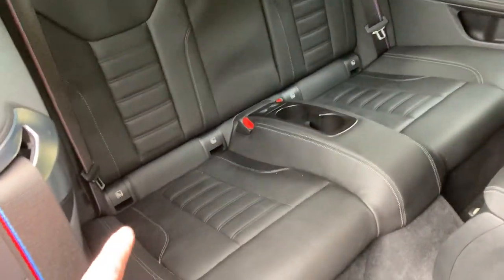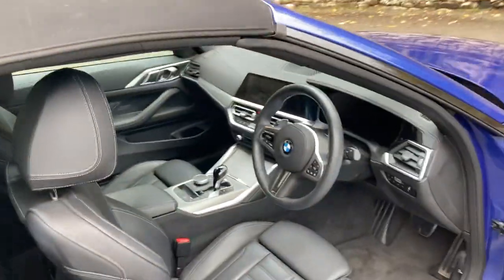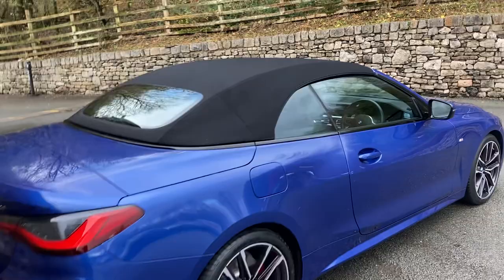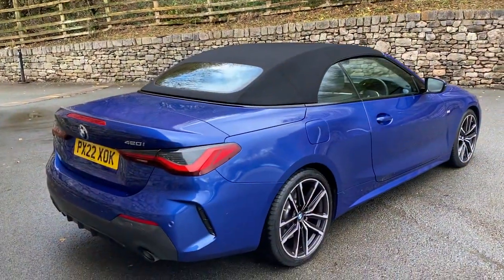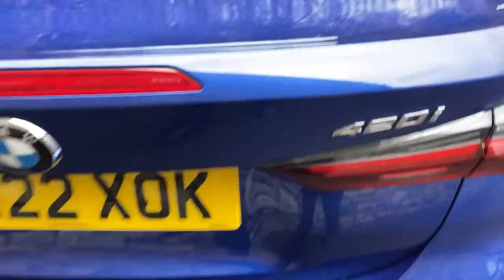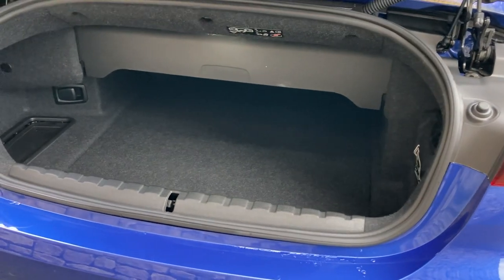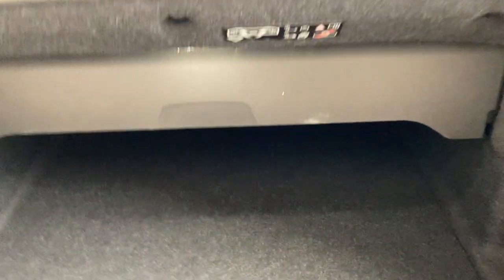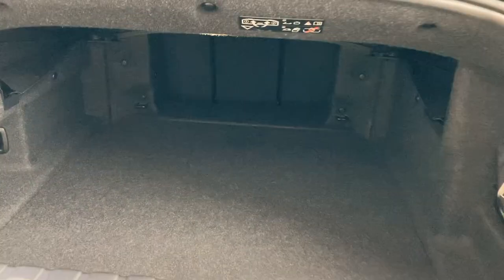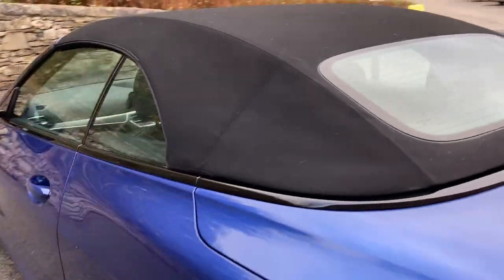Four seats in total, so you've got two seats in the rear, both with ISOFIX as well. With the roof up you can see it's still a good-looking car — you've got the 420i badge on the back and two exhausts, one either side. The boot space with the roof down is shown here, and with the roof up this section pops out of the way. You've got quite a spacious boot and split rear seats if you need to fold those down for extra space.